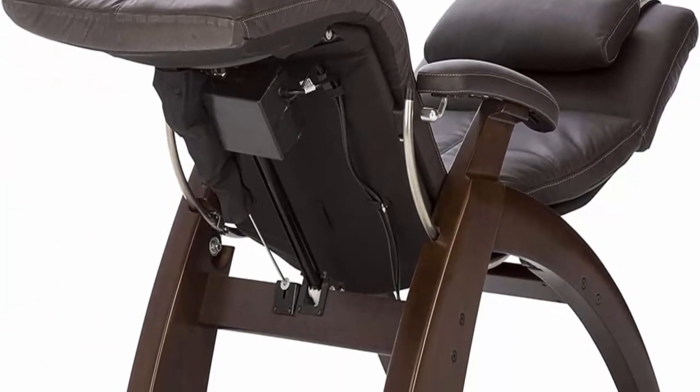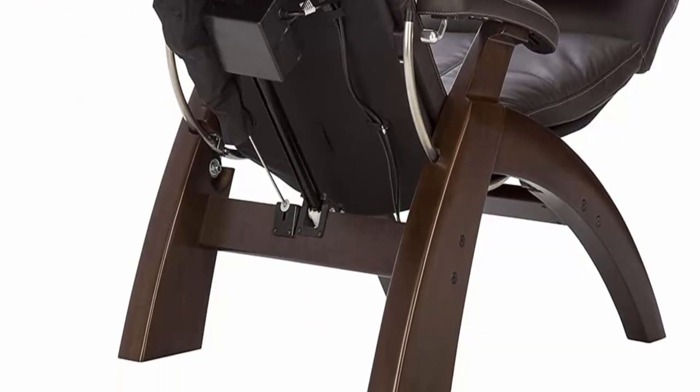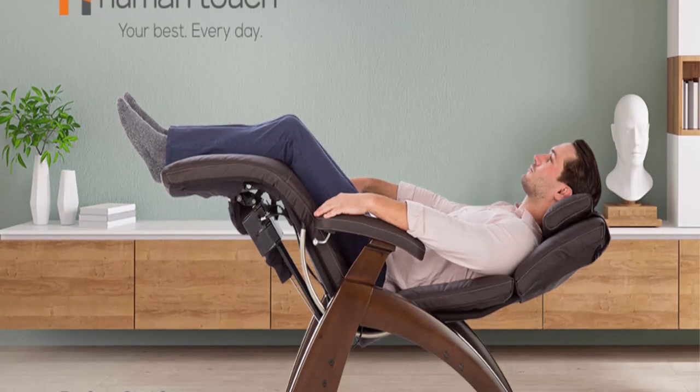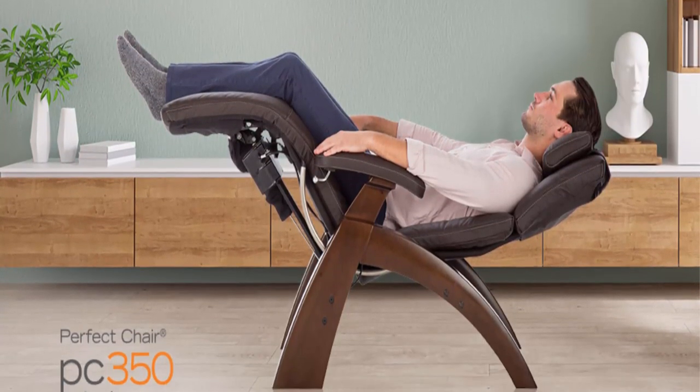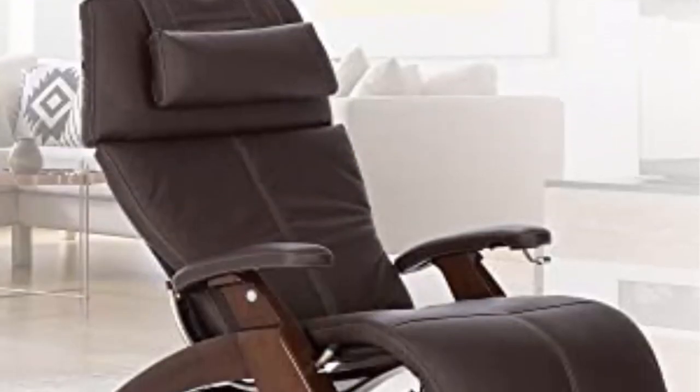A full support head pillow with articulating headrest cradles the head and neck for ergonomic comfort. Luxurious top grain leather: the perfect chair features top grain aniline dyed leather, made from the strongest and most supple part of the hide. It features a subtle pebble-grain texture for longevity, durability, and the ultimate luxury experience.